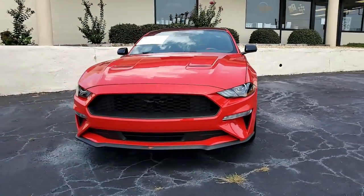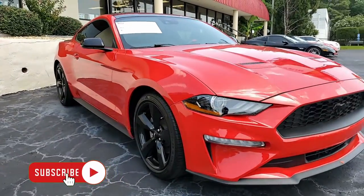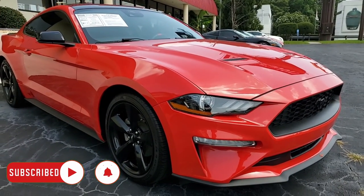Race red on the exterior, ebony cloth interior, and under the hood, 310 horsepower, 2.3-liter inline-four engine. This car has a six-speed manual transmission.